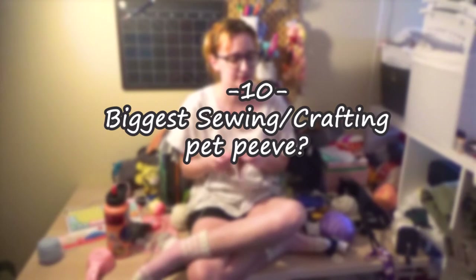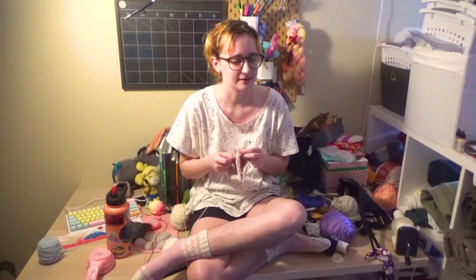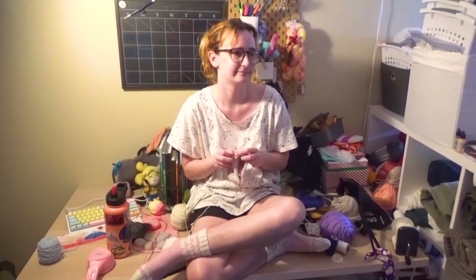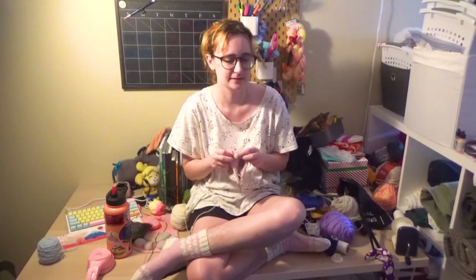Biggest sewing/crafting pet peeve: gatekeeping, closed-mindedness, not being able to learn from others. 'I'm always right' syndrome is also a big one there.